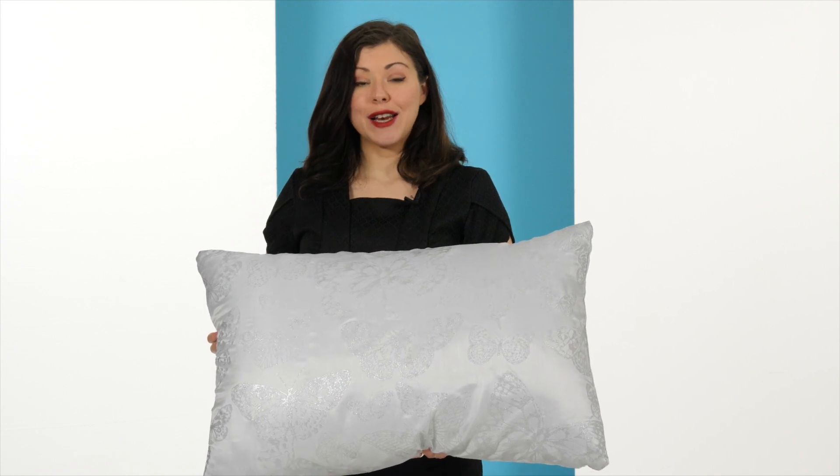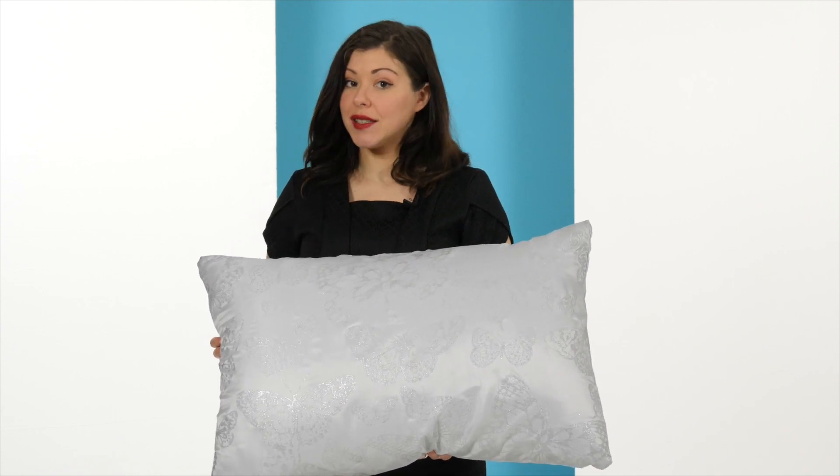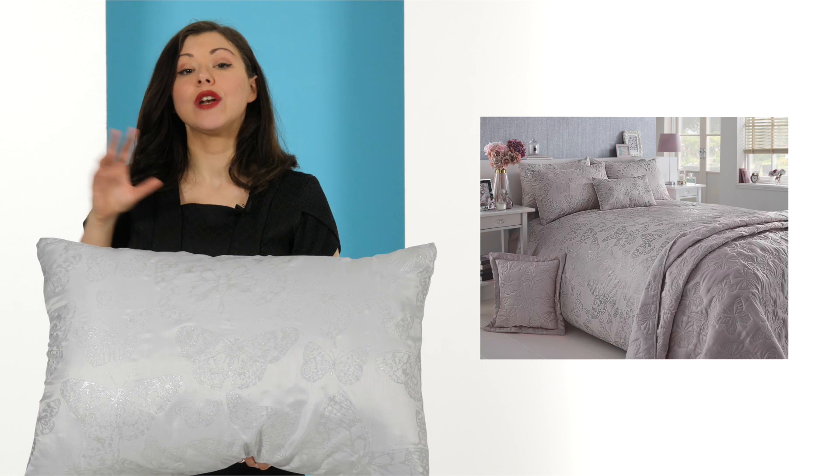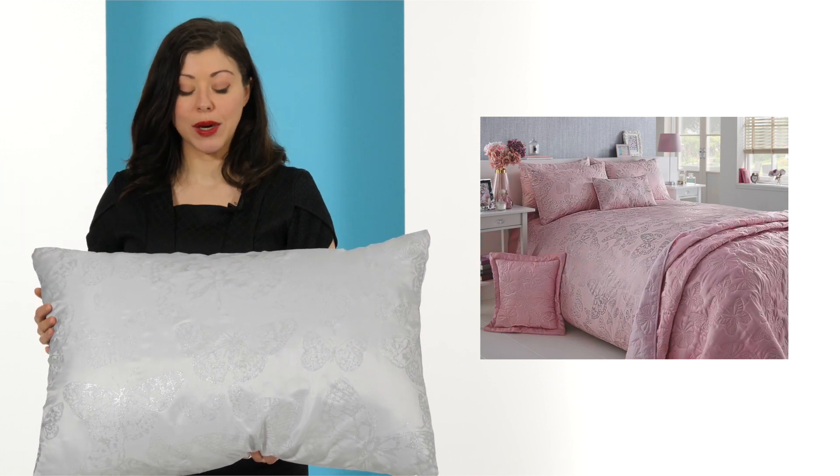The duvet set is available in single, double, and king size, and they're all available in two different colourways. You can either have this one which is the grey, or you can also get a blush pink as well.